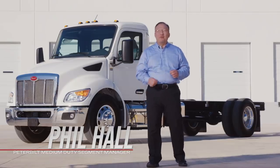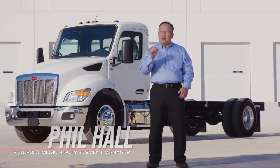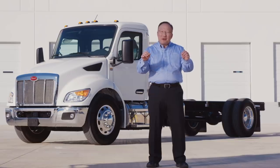Welcome. I'm Phil Hall, medium-duty product manager for Peterbilt Motors. Today I will share the new product features of the all-new Model 536, the ultimate medium-duty truck in the market.